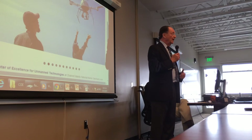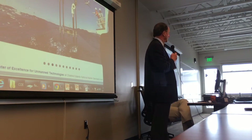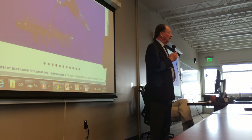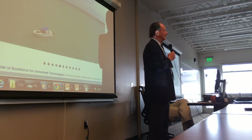So to have the opportunity yesterday to sign an MOU with the Center of Excellence and be the first university to do so is really a milestone for us that we are honored to acknowledge. Our partnership with NOAA has been very rich so far, and we hope to expand it.